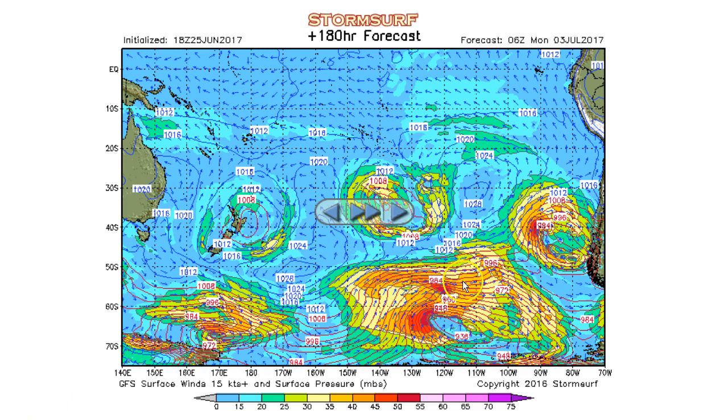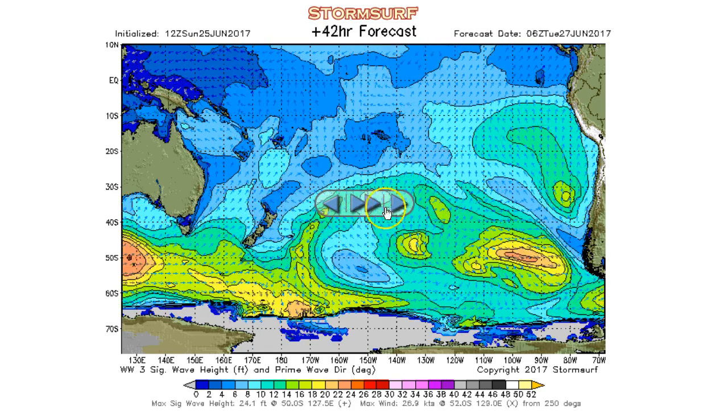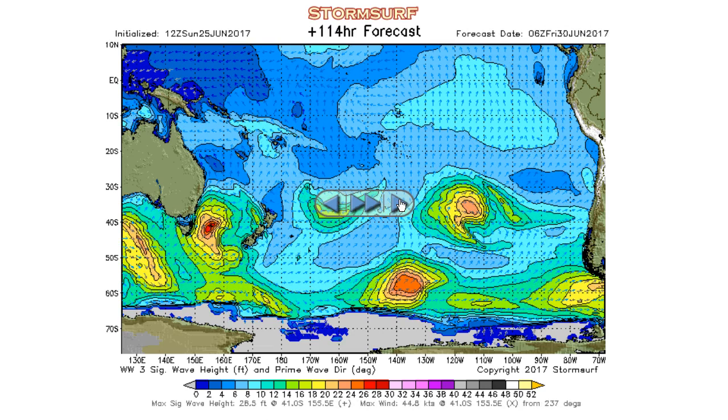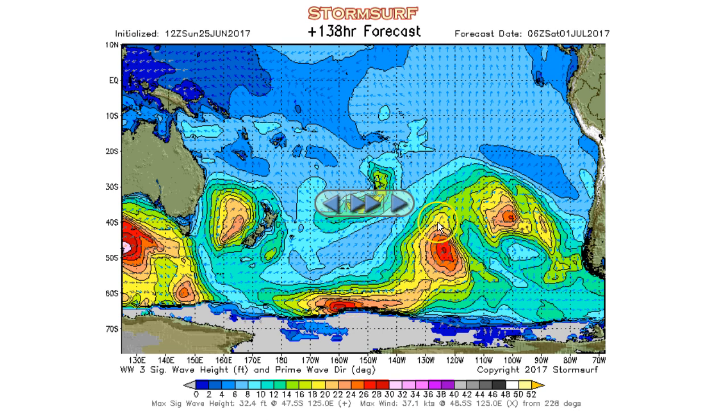Let's go take a look at the wave model charts. Wave models are a model of a model — they take the winds from the surface pressure charts, which are projected winds, then project the effects of those winds on the ocean surface over time. Moving on, we see no activity going on here, and we don't expect to see anything. Taking the fast track to Thursday: there's our first little primer gale — about 22 to 25-foot seas. Also a little bit of fetch pushing up the Tasman Sea. Around 26-foot seas — this in and of itself could generate a 14 to 15-second period swell. Nothing huge, but that's just the primer.